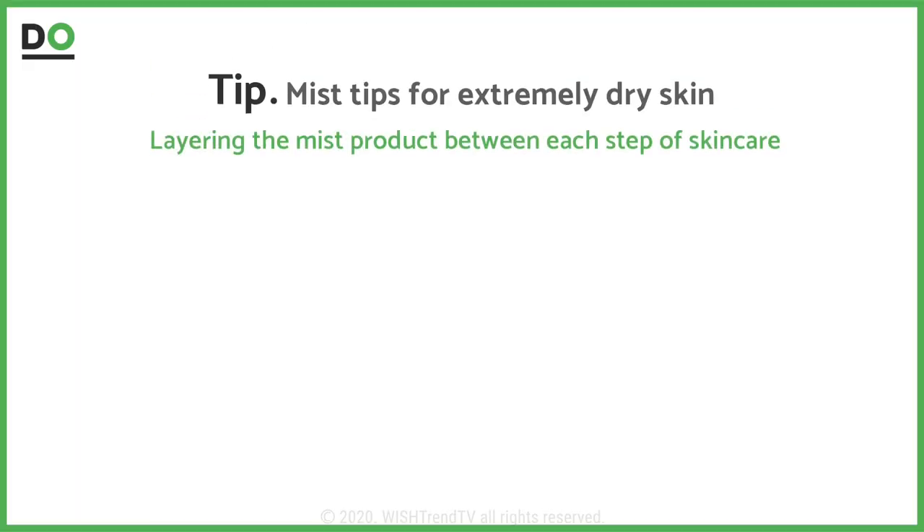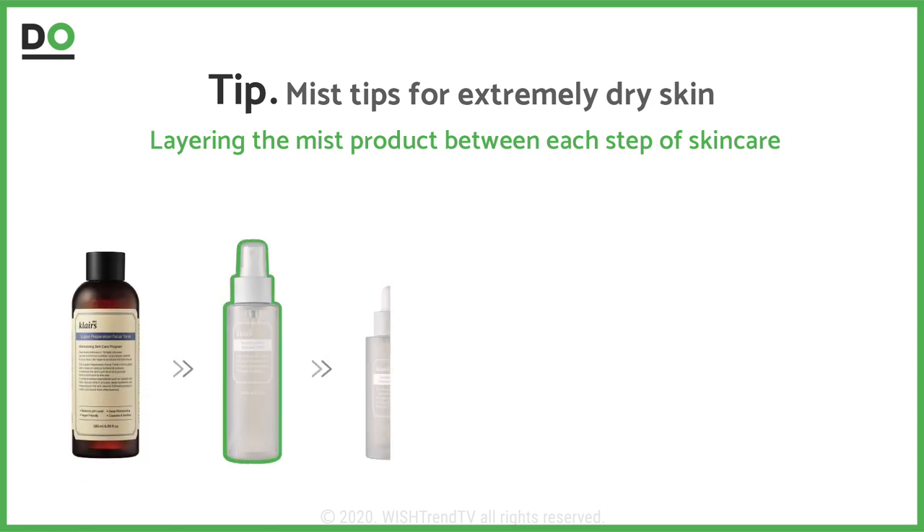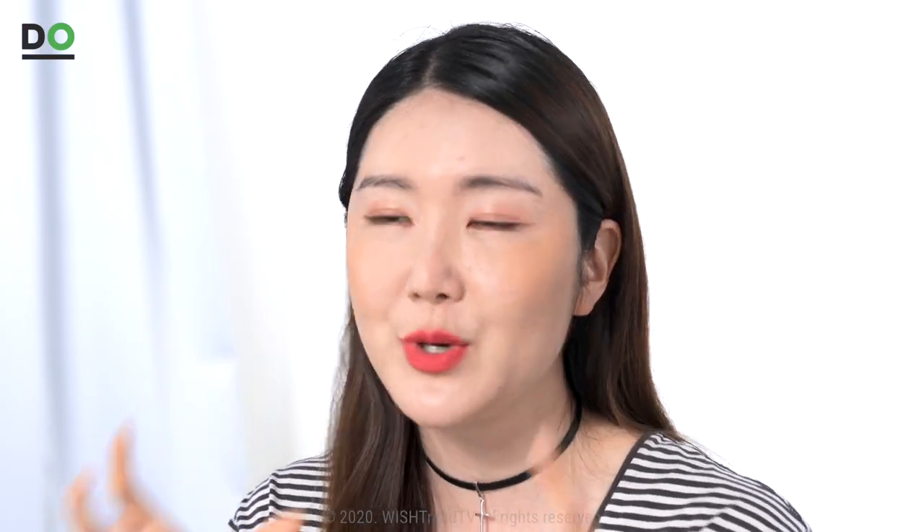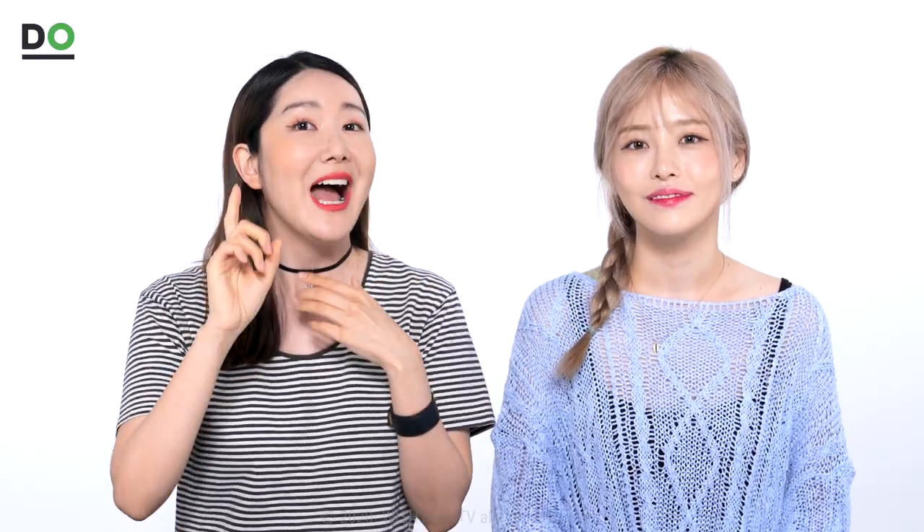Here's a tip for those with extremely dry skin — we're going to show you how to effectively use a mist for extremely dry skin. We want you to layer the mist between your skincare steps: use your toner and then mist, serum and then mist, lotion and then mist, cream and then mist. Your skin is going to be so packed with moisture — like a bomb of moisture. Your makeup may not go on as smoothly because there's so much moisture, but if you have dry skin concerns, or especially during winter when it becomes really dehydrated, this is a great tip. Unlike applying oil directly to the skin, this packs moisture in from all the different steps, so no matter how dry your skin is, it will feel moisturized.